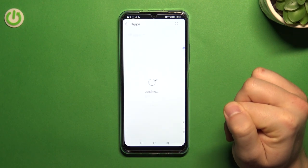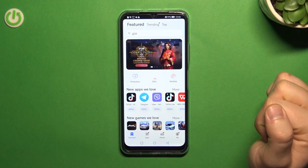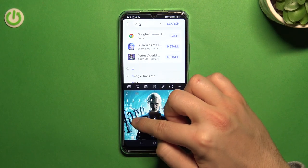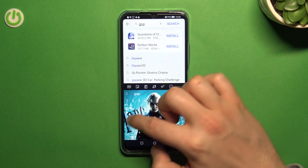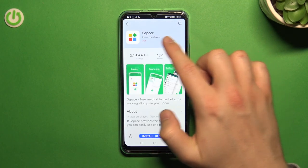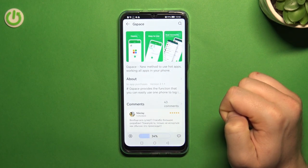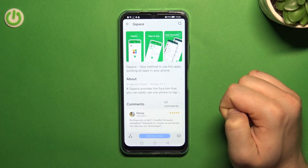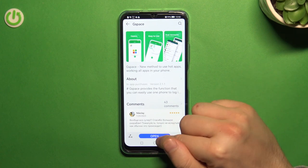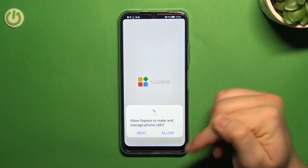Okay, we're almost finished uninstalling. Now let's go back to the App Gallery. As I showed you, type GSpace, click search, and click Install. Just be patient and wait a little bit.